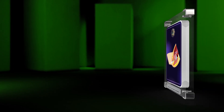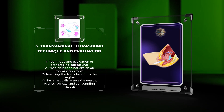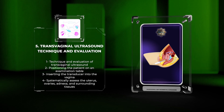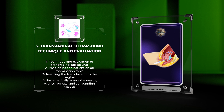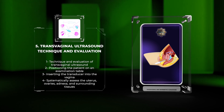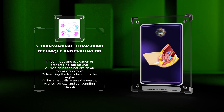In this section, we will learn about the technique and evaluation of transvaginal ultrasound. This procedure involves positioning the patient on an examination table and applying a sterile cover to maintain cleanliness. The transducer is then inserted gently into the vagina to obtain images of the pelvic structures. We will explore how to systematically assess the uterus, ovaries, adnexa, and surrounding tissues, including measuring the structures and assessing blood flow using color Doppler. Finally, we will discuss the importance of mastering this technique for accurate diagnosis and effective patient care.